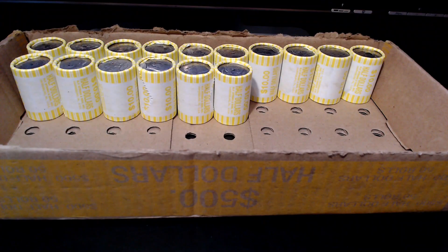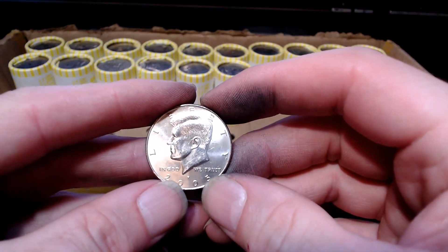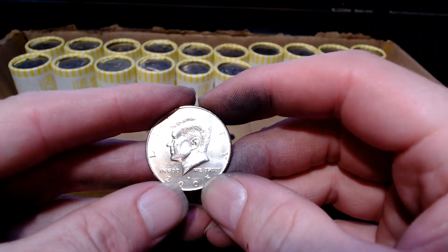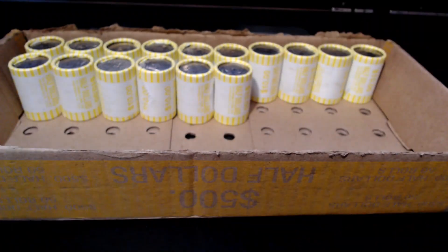I'm on roll number 34 and I've got another find — another 2005 Philadelphia NIFC. Mintage of 3.8 million. This one's in better shape at least.